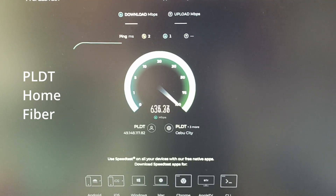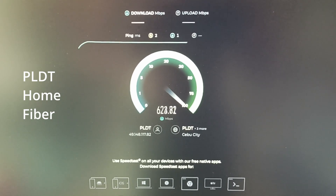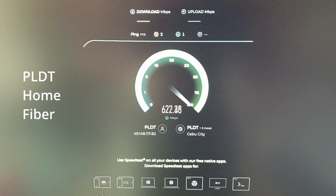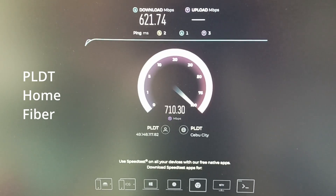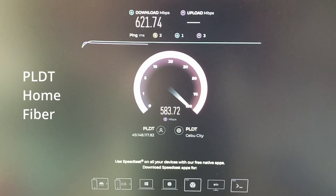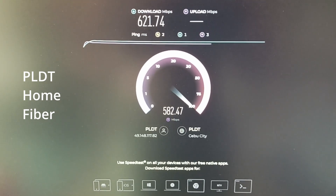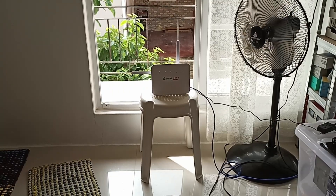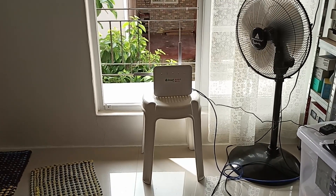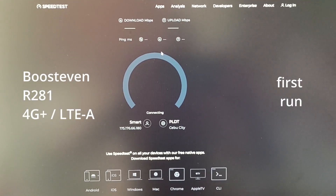As a baseline, this is my PLDT fiber optics connection, which is somewhere between six and seven hundred megabits. I will be using this PC to test it, just to show that this PC is capable of running those speeds so there will be no confusion. I will be positioning all the different routers being compared at exactly the same place.